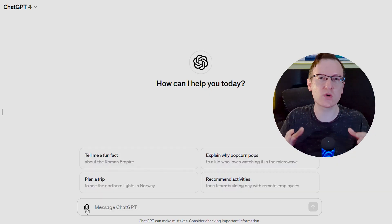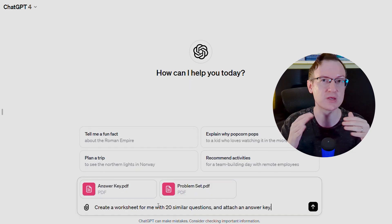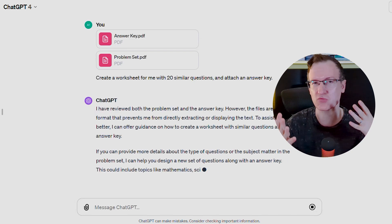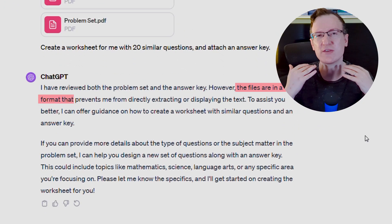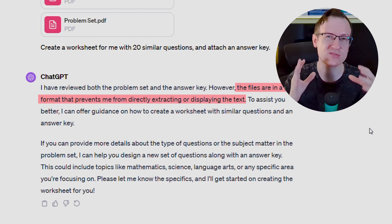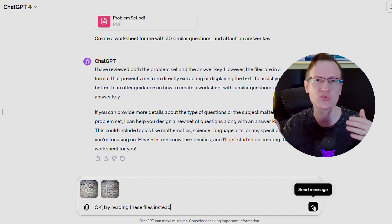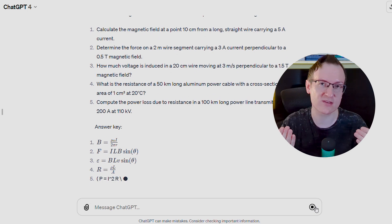But what if ChatGPT doesn't give you relevant material to practice for what you're studying? Here's where you want to take a photo of your classwork, attach it to ChatGPT, and simply give it this prompt: 'Create a worksheet for me with 20 similar questions and attach an answer key.' Sometimes ChatGPT randomly has issues analyzing or reading a document. So if you get errors while submitting different file types, don't worry — just change the file format, for example from a PDF to an image file, or try copying and pasting the text and images into a word processing file.